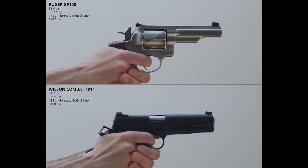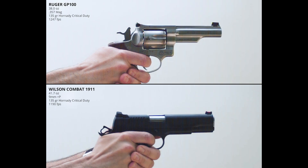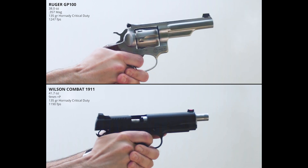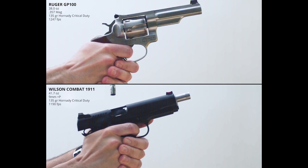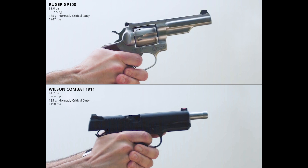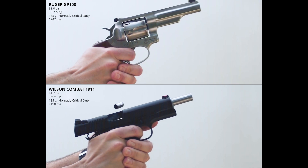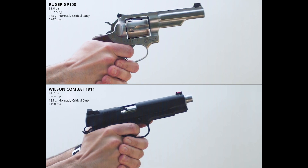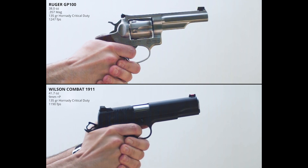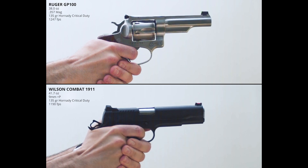The most overt example is revolvers versus semi-autos. Here we've got a Wilson 9mm 1911 and a Ruger GP100 — they weigh about the same and are different calibers, but both firing the same bullet weight at comparable velocities. When you fire a revolver, all of the recoil energy is immediately transferred to your hand. With the 1911, there is a short delay and the recoil is kind of spread out over a longer period of time. The bore line of the revolver is also much higher relative to the hand and wrist. All of these factors combine to make the revolver feel like it has significantly more recoil, even when the total amount of energy delivered to the shooter's hand is roughly the same.